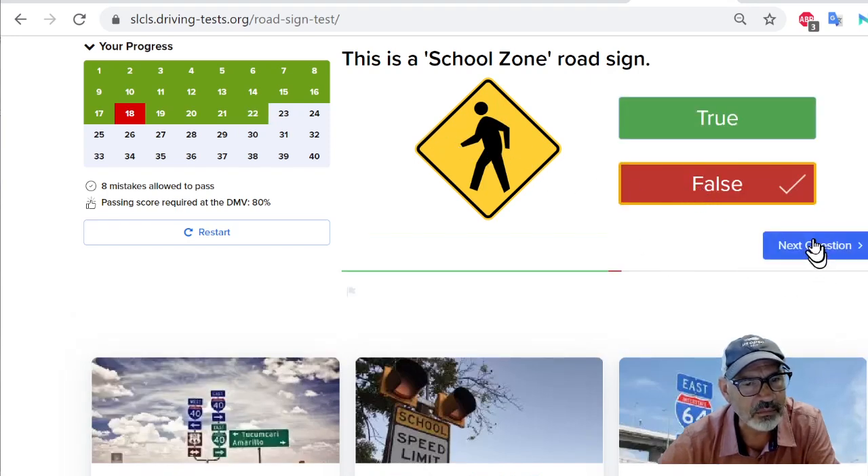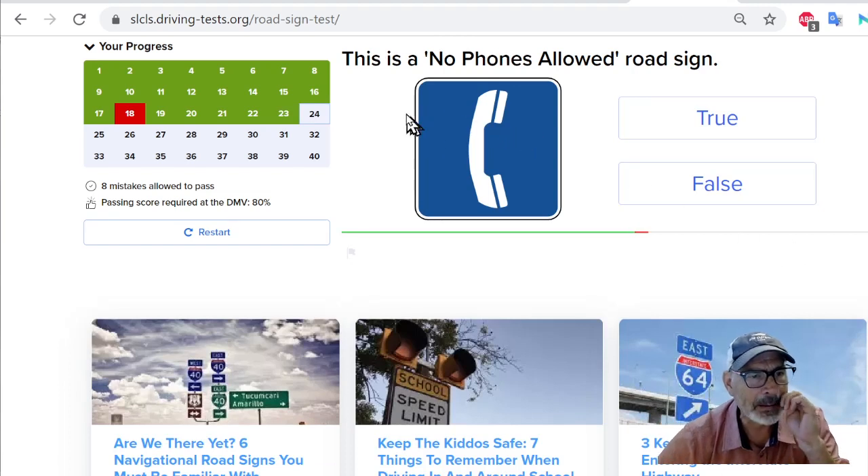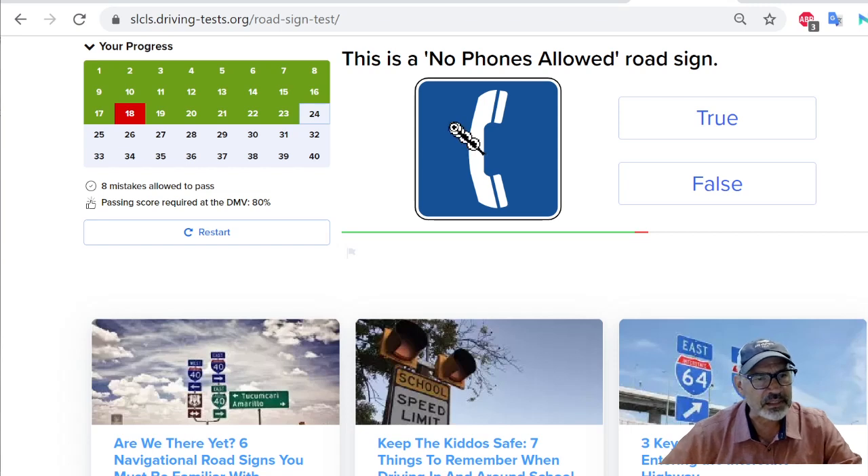This is a no trucks allowed road sign — that's true. This is a no phones allowed road sign. No — this just means that up ahead there's a place where you can use the phone, like a pay phone or something ahead. So this is false — it's not what this sign means. You say false.